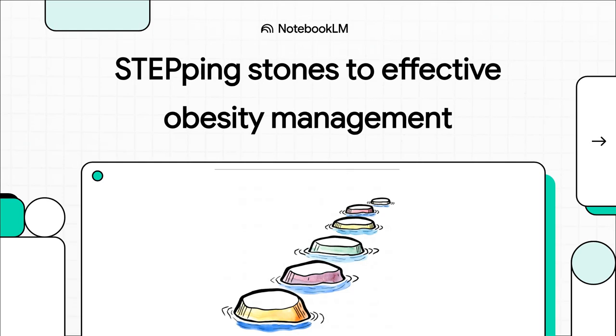Welcome, everyone. Today, we're going to get right into the practical side of things, exploring semaglutide 2.4 milligrams for obesity management. We'll look at the clinical evidence, of course, but also how to really apply it in our day-to-day practice.